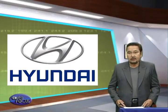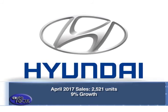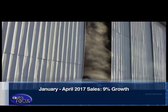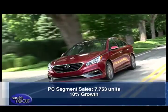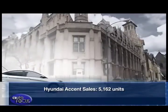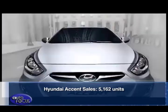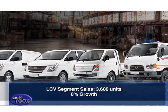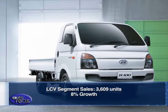Hyundai Asia Resources Inc., the official distributor of Hyundai vehicles in the Philippines, recorded 2,521 unit sales for the month of April. This made total sales from January to April 2017 rise by 9% compared to the same period of the previous year. Leading the performance is the passenger car segment, which grew by 10% with 7,753 units, led by the Hyundai Accent with 5,162 units sold. The light commercial vehicle segment also rose by 8%, with 3,609 units, led by Tucson and H100 models.